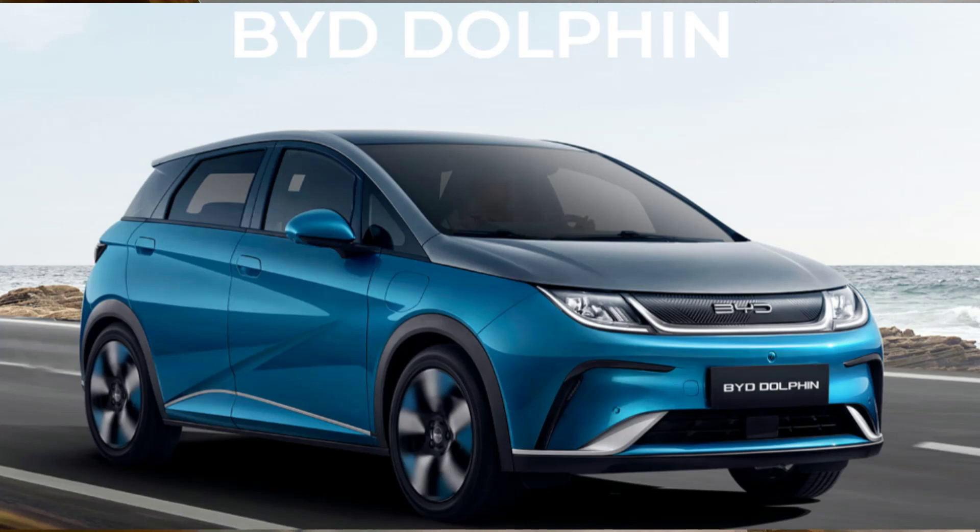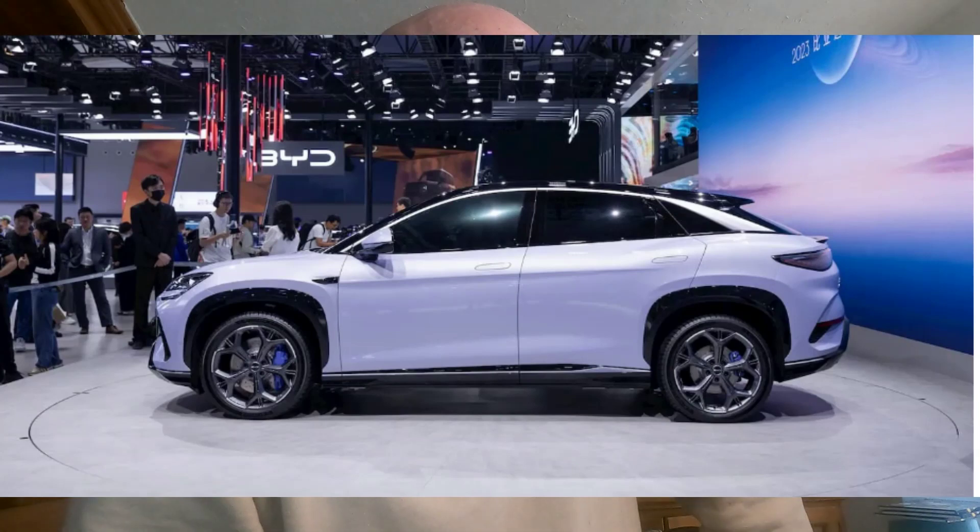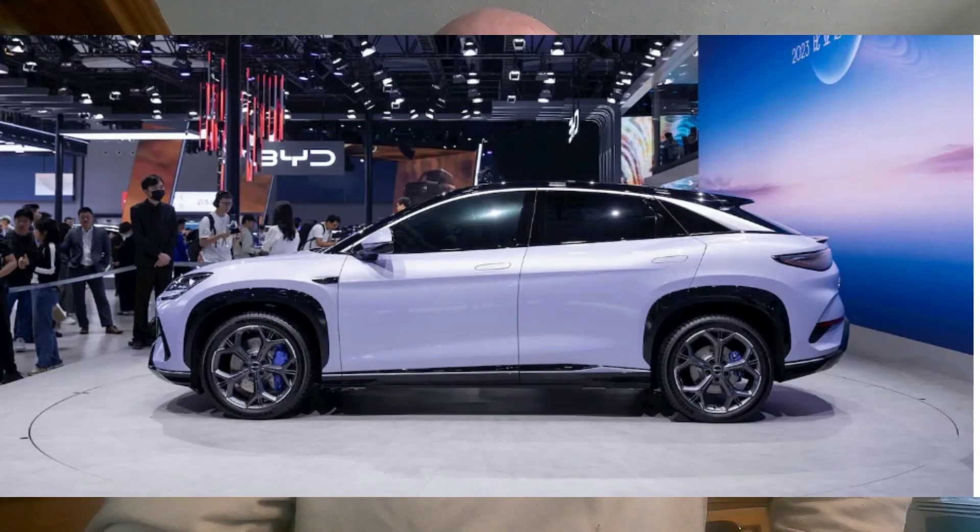BYD has also begun competing in Europe with vehicles including the entry-level Dolphin. I've seen the Dolphin in a showroom not far from where I live — it's a lovely looking car at just £25,000, which I think is a bit of a bargain and well worth looking at. The new C-line looks amazing as well; I can't wait until it comes out next year.